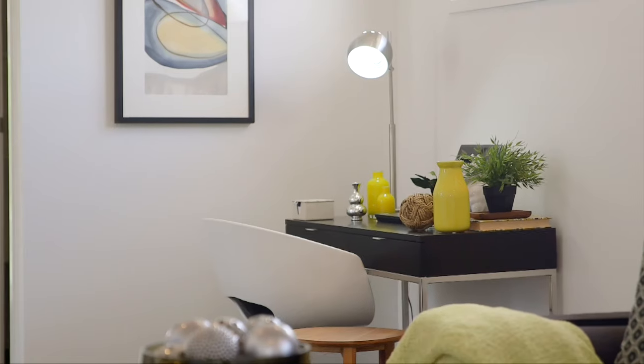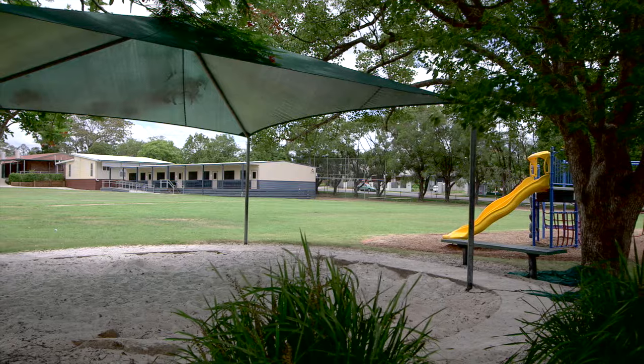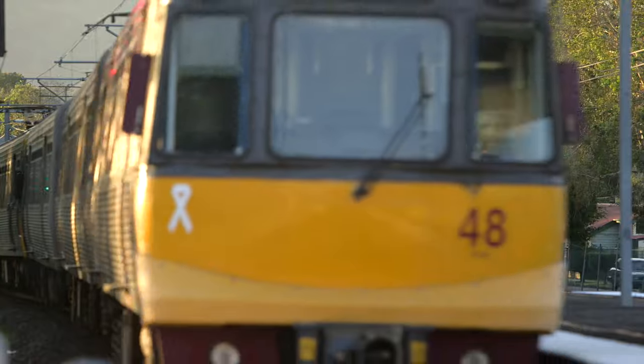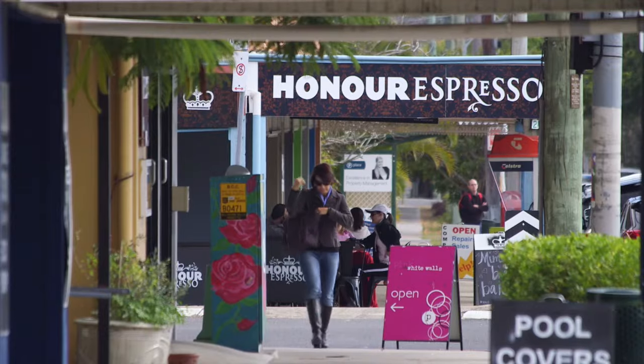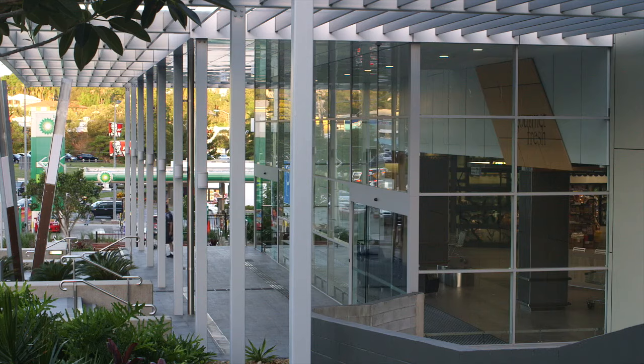As you can see, this has everything you'd expect from a brand new home, simply ready for you to move in and enjoy. But more than that, you're in the graceful state school catchment, you're a short, flat, easy walk to the Chelmer train station, and you have a host of restaurants, parklands and the Indrapilli shopping centre all close by.